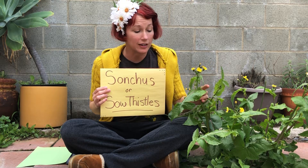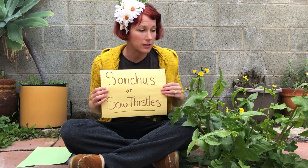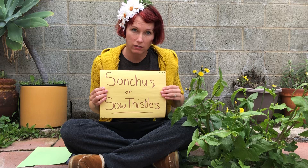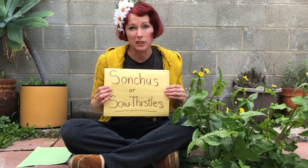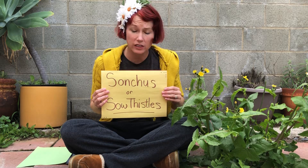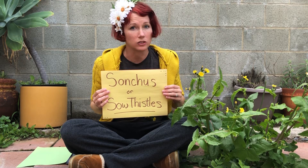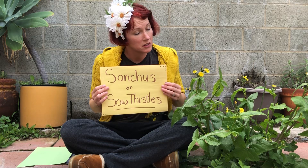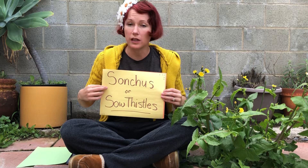They are actually edible to humans as well. From what I understand, the younger the plant and the younger the leaves, the less bitter it tastes and the more edible it is. You can actually harvest it, chop it, cook it, and apparently make a delicious salad — you can look for recipes.